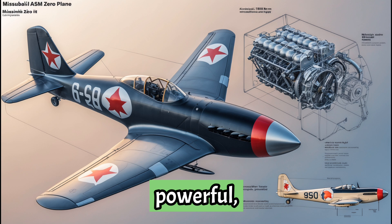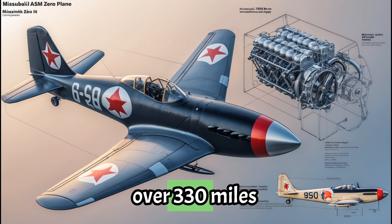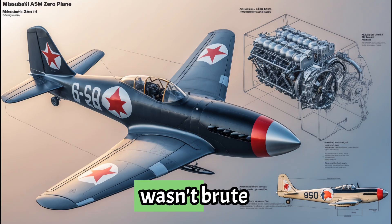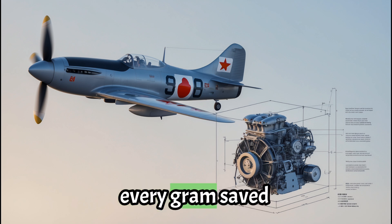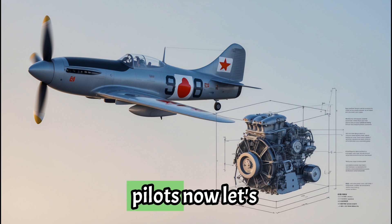Compact yet powerful, it produced around 940 horsepower, giving the Zero a max speed of over 330 miles per hour. What made the Sakei special wasn't brute force — it was efficiency. Japanese engineers focused on lightweight construction and tight packaging. Every gram saved meant more range, more agility, and more danger for Allied pilots.